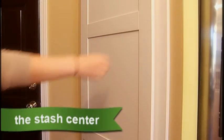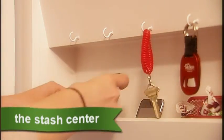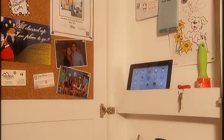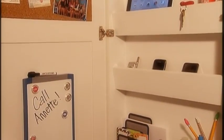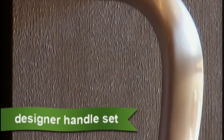Need help staying organized? You'll love the Stash Center. Designed by our in-house design team and fabricated exclusively for Mungo, the Stash Center is the perfect place to store your mail, keys, calendar, chargers and small electronics. To add architectural appeal, carriage lights are included at the garage door and a designer handle set graces every front door.